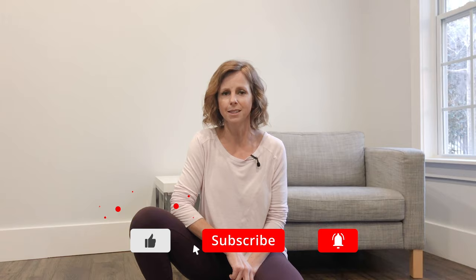But before we get into that, if you like this type of video and you want to see more, please hit that like button and subscribe and hit the bell. Okay, so let's get right into the why we would use a muzzle.